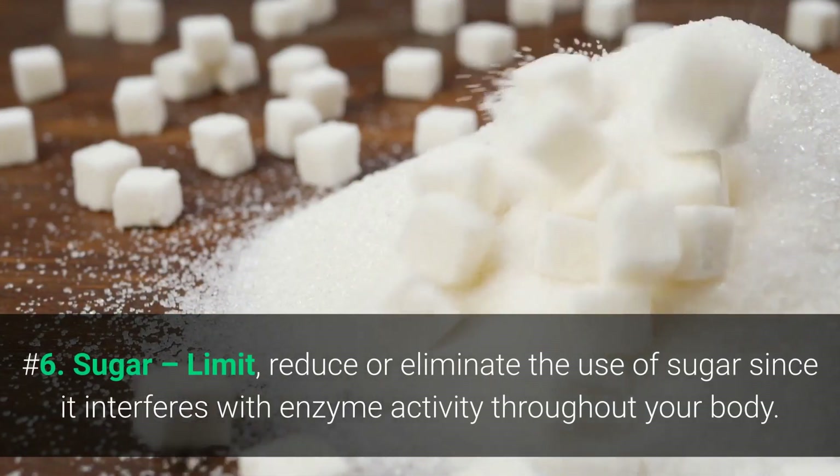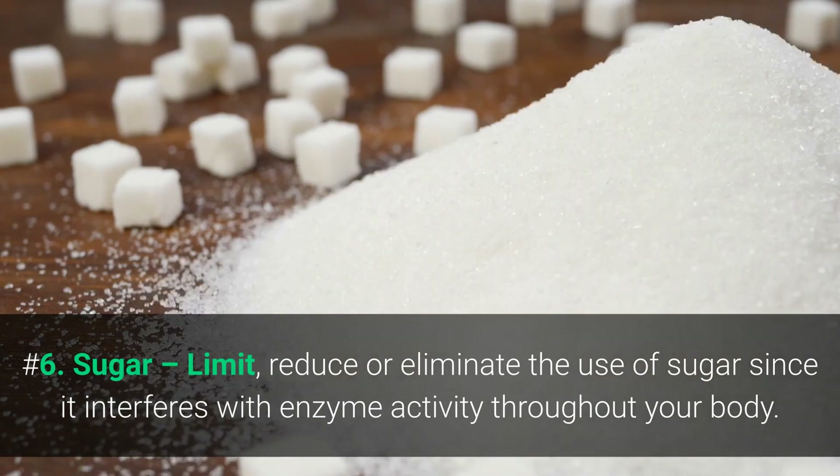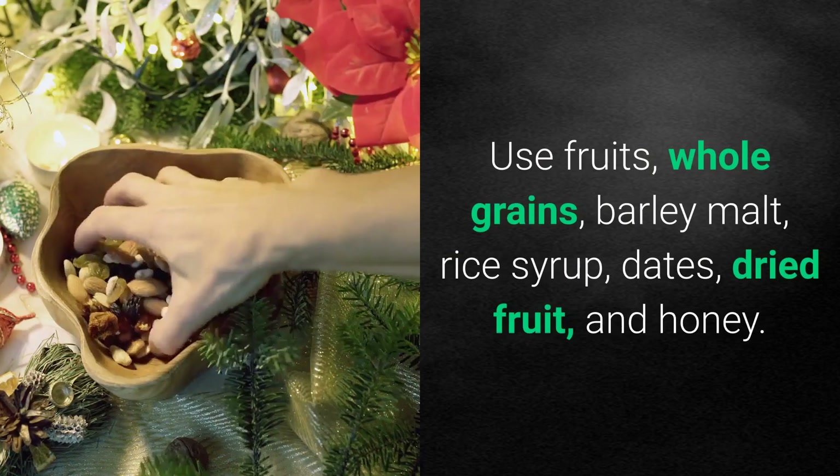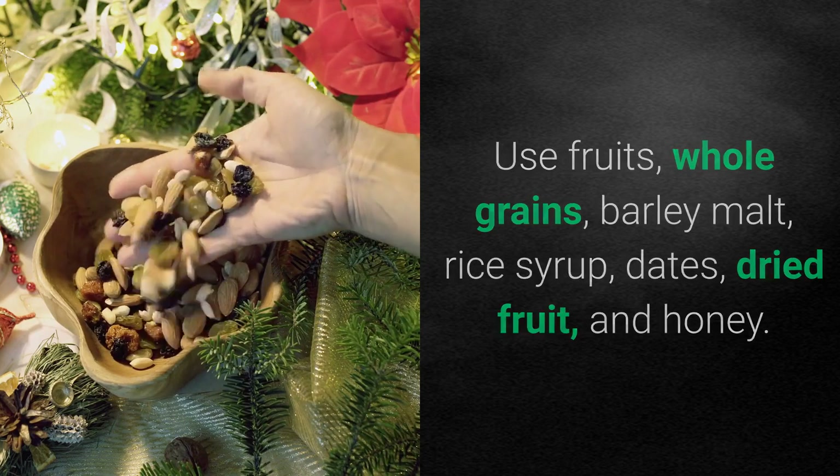Number six: sugar. Limit or eliminate the use of sugar, since it interferes with enzyme activity throughout your body. Instead, use fruits, whole grains, barley malt, rice syrup, dates, dried fruit, and honey.